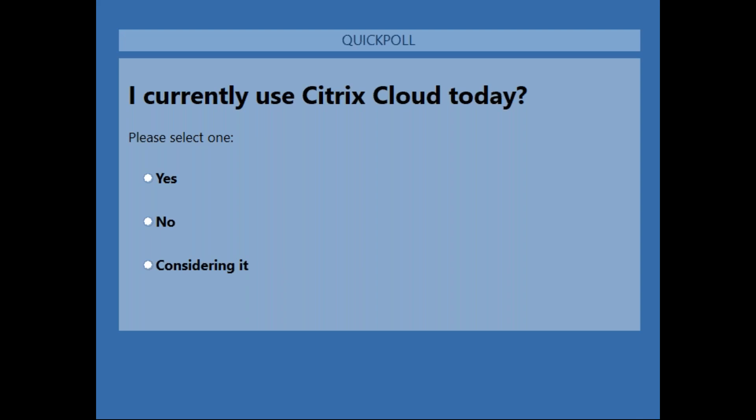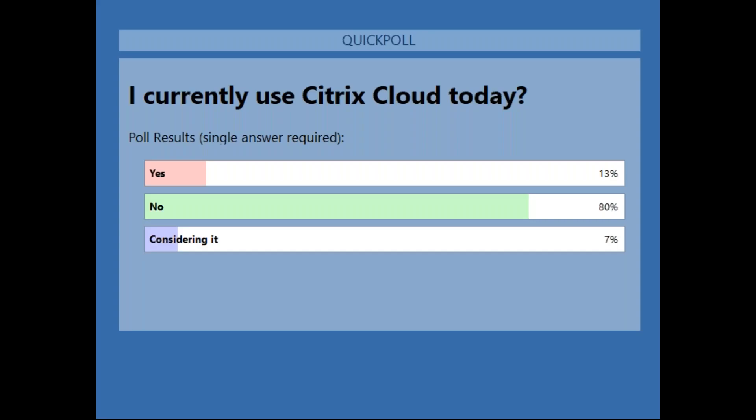We're at 73% — let's close this poll and share it. We got a lot of folks in the audience today who haven't even looked at Citrix Cloud, so that's good news. I think you're going to walk out of here today and say, 'Workspace is worth taking a look,' and you're going to see the value of where you could potentially dabble in Citrix Cloud. Remember, Citrix Cloud is a platform, and as you walk through the webinar today you're going to see all the cool features that Workspace will bring to you.